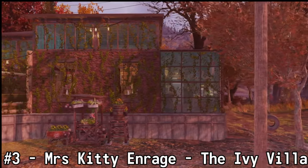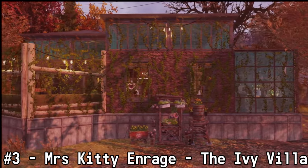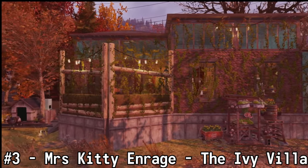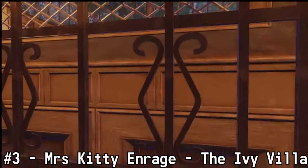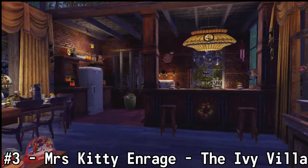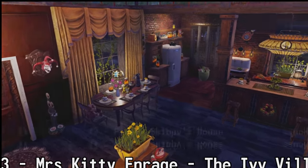Coming in at number three is Mrs. Kitty and Rage with the Ivy Villa. I really enjoy the simple villa design. It has a small footprint on the exterior, but the interior is absolutely packed with all sorts of goodies scattered around. There are some really well-placed merges and the setup looks absolutely amazing. If I was a vault dweller out there in the wasteland, I could definitely see myself calling this place home.